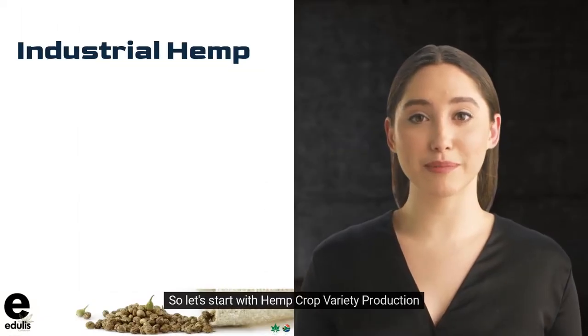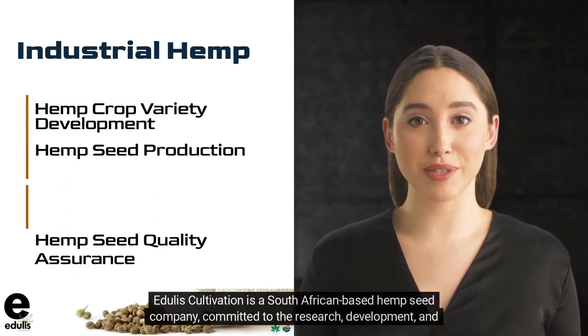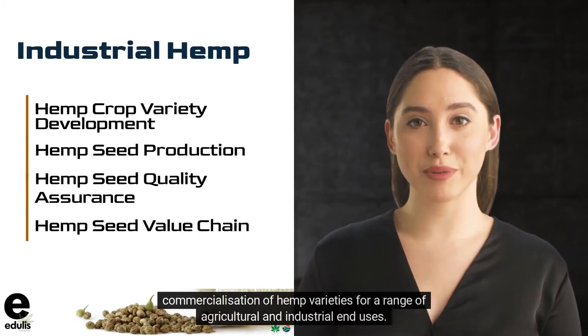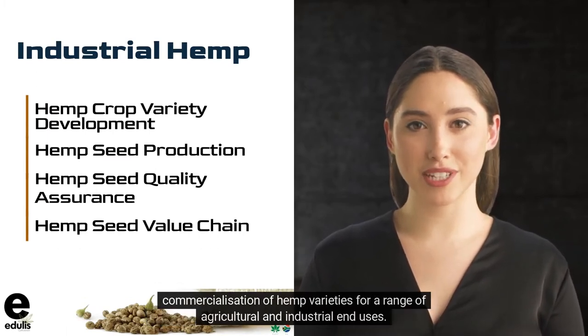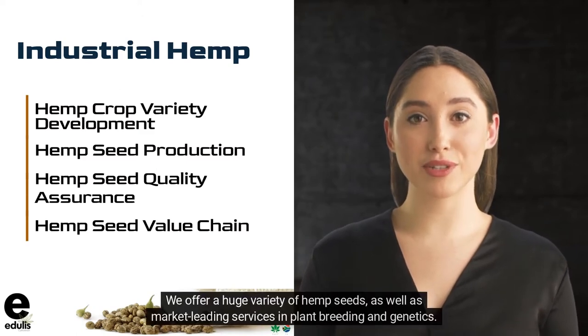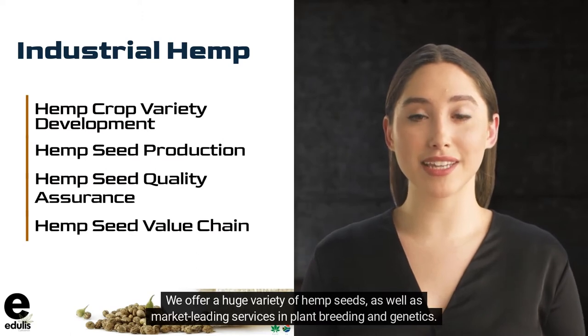So let's start with hemp crop variety production. Edgley's Cultivation is a South African-based hemp seed company, committed to the research, development, and commercialization of hemp varieties for a range of agricultural and industrial end uses. We offer a huge variety of hemp seeds, as well as market-leading services in plant breeding and genetics.